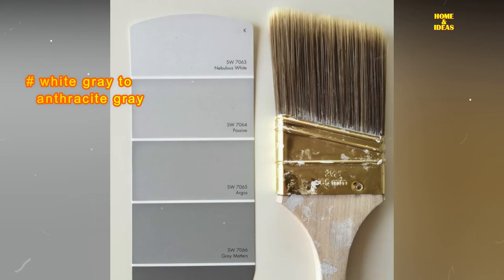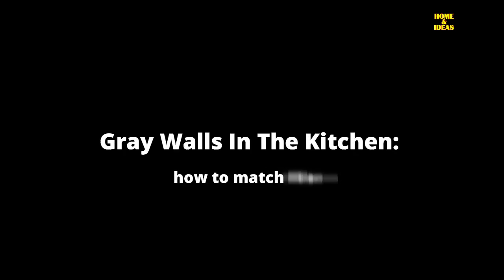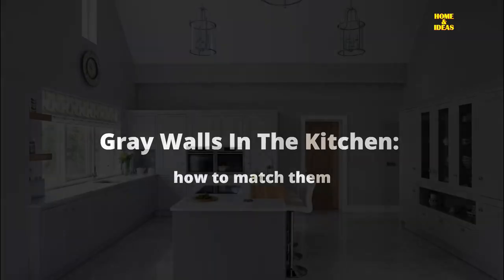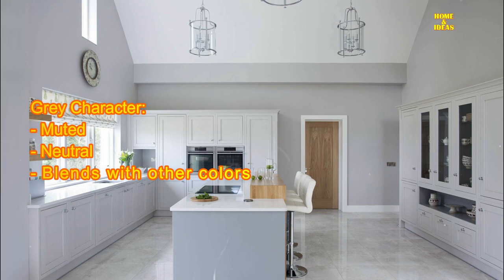It is a color that oscillates from deep and warm tones to essential and relaxing neutrals. It's up to you to decide which shade to choose based on the atmosphere you intend to recreate in your kitchen. Gray walls in the kitchen — how to match them: gray is a muted neutral color that brings elegance and sophistication to your kitchen. One of the advantages of gray walls is that it blends easily with other colors and materials.